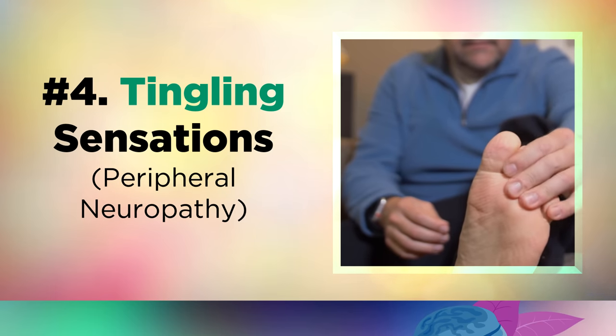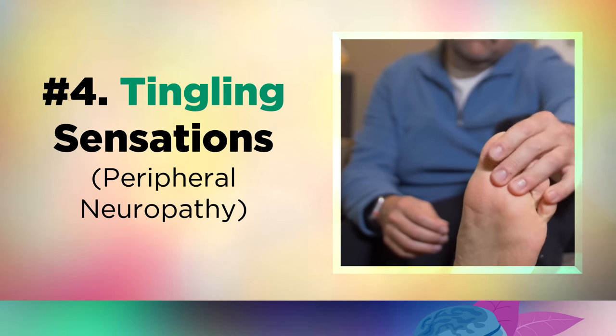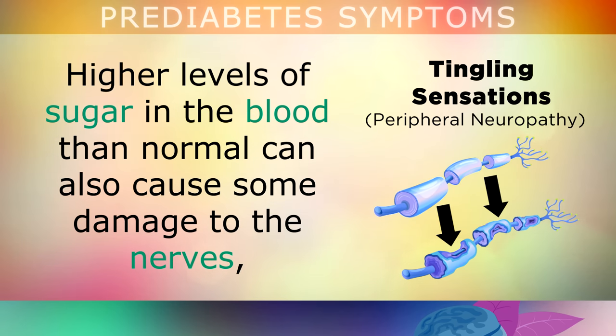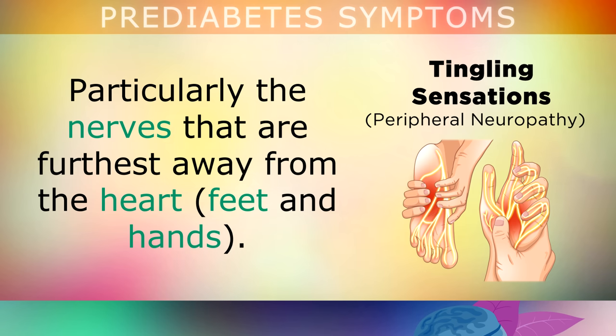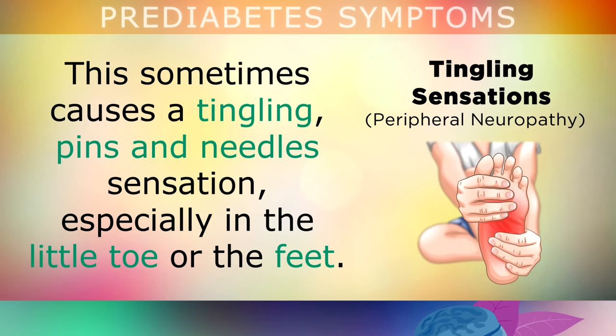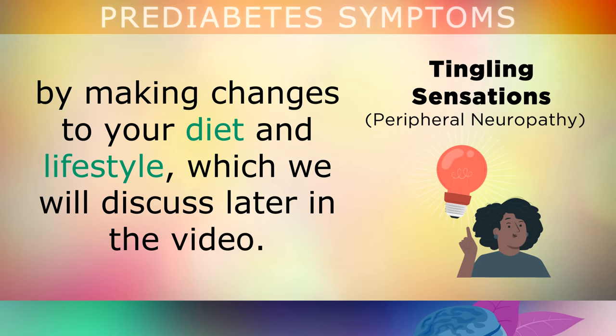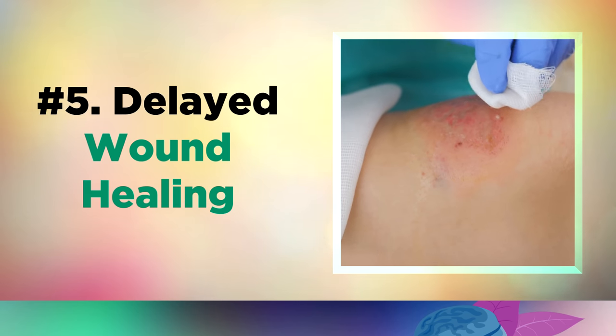Sign number 4 to watch out for is an abnormal tingling sensation or numbness in your extremities. Higher levels of sugar in the blood can cause damage to the nerves, particularly those furthest away from your heart, like the feet and hands. This sometimes causes a tingling, pins and needles sensation, especially in the little toe or feet. By the way, all of these symptoms are reversible by making changes to your diet and lifestyle, and we'll talk about this more later in the video.